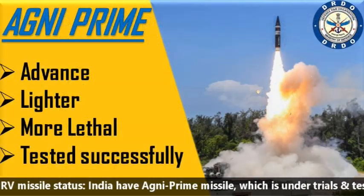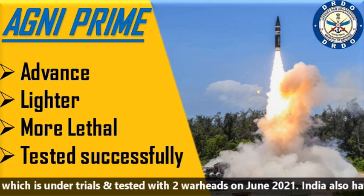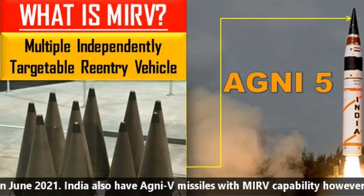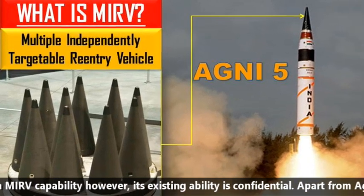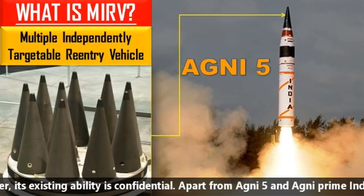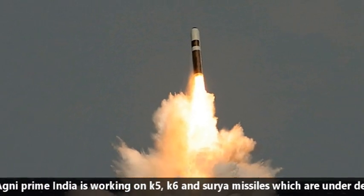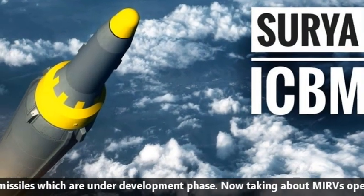Talking about India's MIRV missile status: India has the Agni Prime missile, which is under trial and was tested with two warheads in June 2021. India also has the Agni 5 missile with MIRV capabilities, however its existing capability is confidential. Apart from Agni 5 and Agni Prime, India is working on K5, K6, and Surya missiles which are under development.